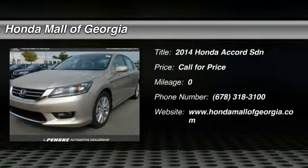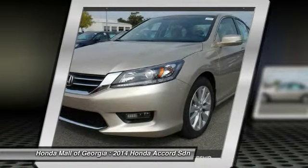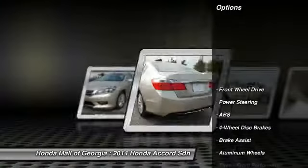The 2014 Accord — ingeniously simple, yet overflowing with luxury and technological creativity. All that and more in the Accord. Here are some of this vehicle's great options.